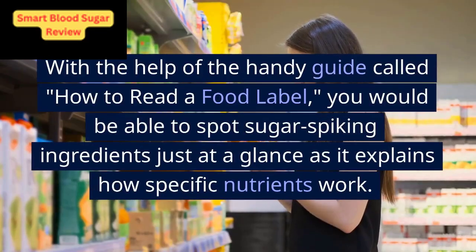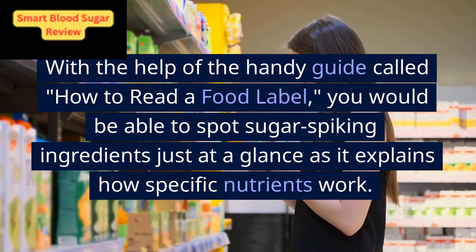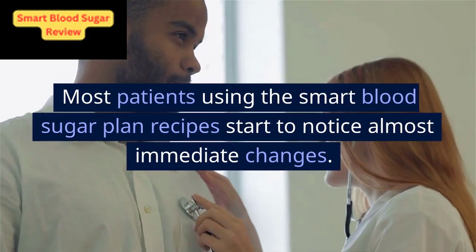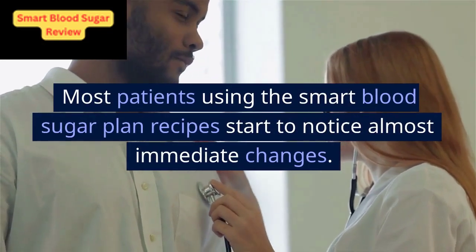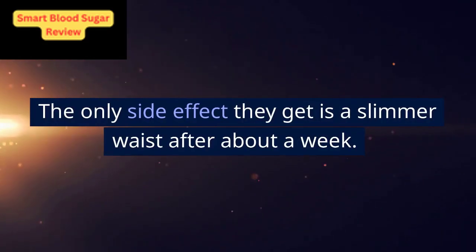With the help of the handy guide called How to Read a Food Label, you would be able to spot sugar-spiking ingredients just at a glance, as it explains how specific nutrients work. Most patients using the smart blood sugar plan recipes start to notice almost immediate changes. The only side effect they get is a slimmer waist after about a week.